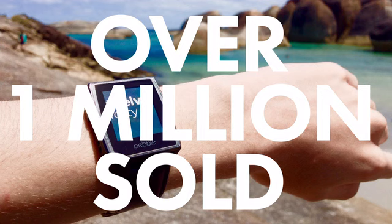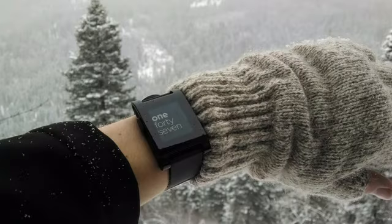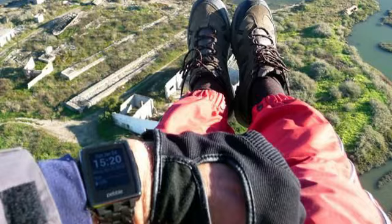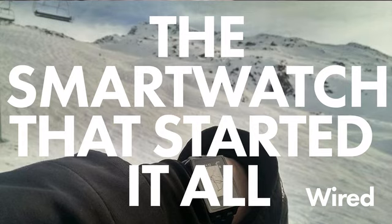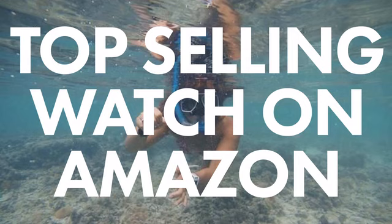Now there are over one million of you — our early backers, users and developers in over 150 countries around the world. You've jump-started an entire industry and helped a small group of us build a watch that's widely regarded as the best overall. That's why we're back on Kickstarter, so you, our early supporters, can be the first to get our next generation smartwatch.